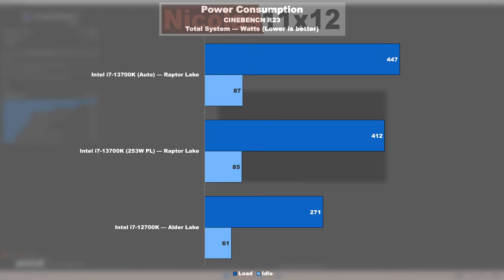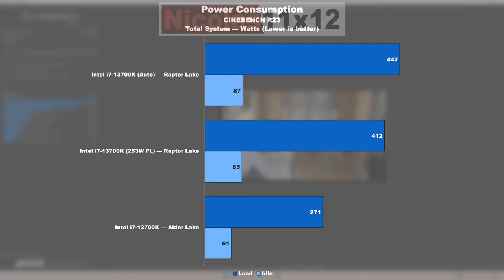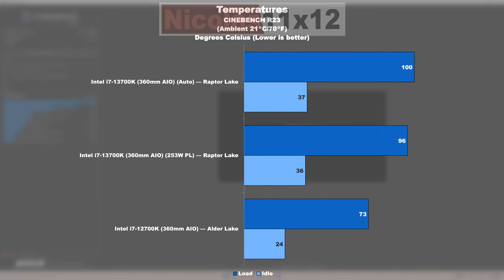Power Consumption and Temperatures: This is where Raptor Lake's good track record comes to an end. Even with that enforced 253W power limit as specified by Intel, the 13700K at full load consumes 52% more power than its predecessor the 12700K. In a worst-case scenario, we are looking at even 65% higher power draw — that's quite insane and shouldn't be underestimated. The 13700K's higher core count further leads to an increase in idle power draw of about 39–43% more. The temperatures end up quite high accordingly — even with a capable 360mm AIO liquid cooler, we are quickly looking at 100 degrees Celsius. Compared to this, the 12700K runs super cool under the same load.